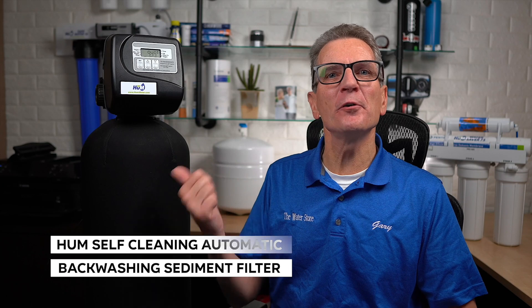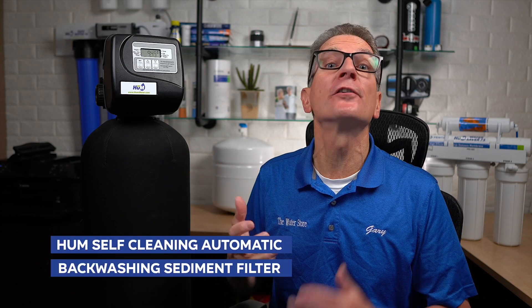I'm going to show you something that's effective, self-cleaning, easy to install and service, that'll fix that problem for your family. So you guessed it — this Hume self-cleaning automatic backwashing sediment filter is for you.